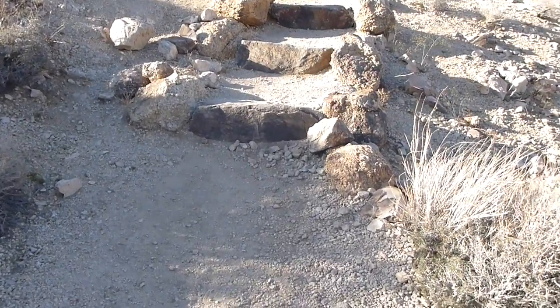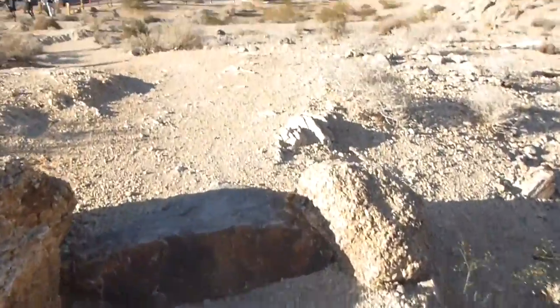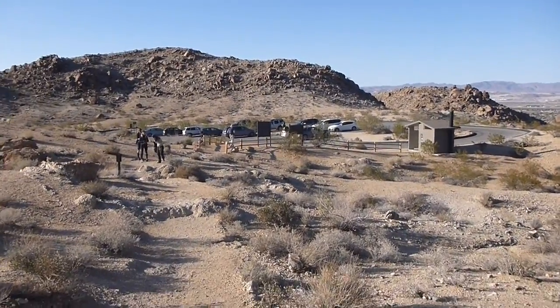And with the last few stairs, we complete our walk out to 49 Palms Oasis and back to the parking lot. So it's a very good hike.